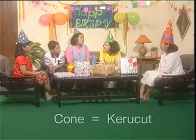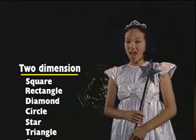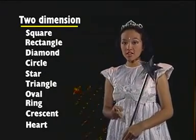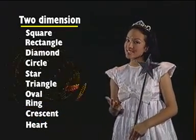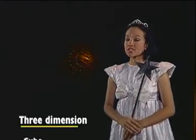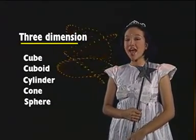Teman-teman sekarang sudah mempunyai banyak kosa kata tentang berbagai macam bentuk bidang: square, rectangle, diamond, circle, star, triangle, oval, ring, crescent, and heart. Ada juga yang tiga dimensi, seperti cube, cuboid, cylinder, cone, and sphere. Teman-teman pasti ingin tahu bentuk-bentuk tiga dimensi tersebut. Let's see. I'm a cube — cube adalah kubus. I'm a cuboid — cuboid adalah balok. My hat is a cone — a cone adalah sebuah kerucut. I'm a sphere — a sphere adalah bentuk bulat. Cylinder — cylinder adalah tabung.